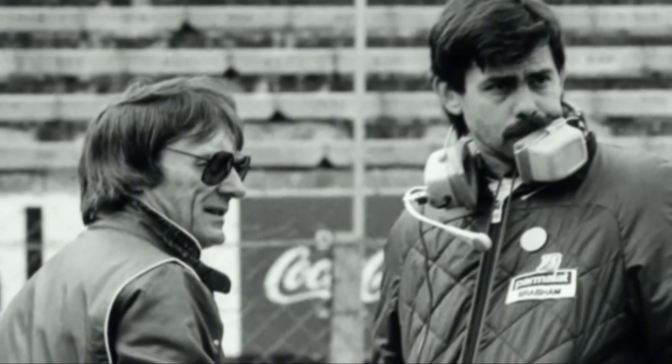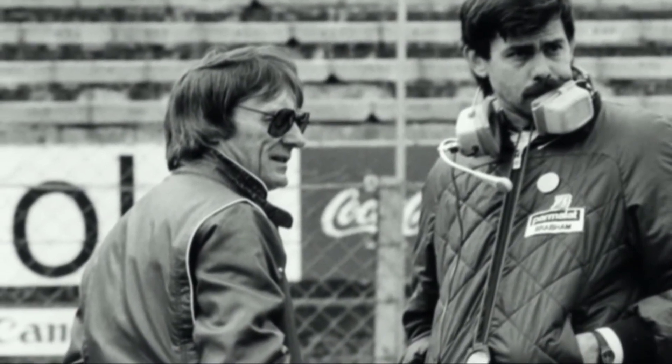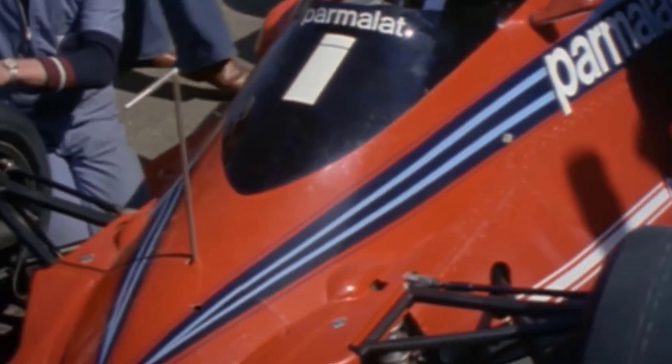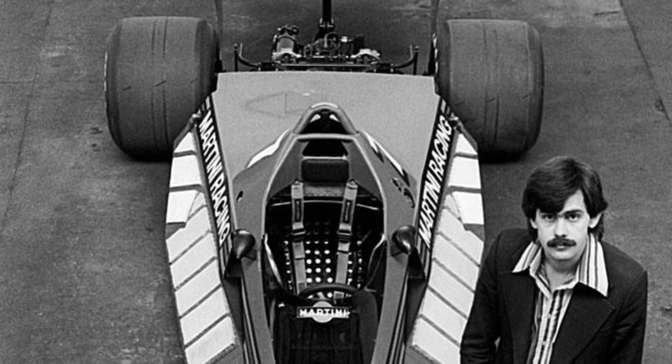The Brabham BT46B was only Gordon Murray's first attempt at a fan car. It was effectively a cut-and-shut job, adapting the existing BT46 to make the most of the concept. But Murray was already working on a bespoke fan car, the Brabham BT47. That car never raced — in fact it was never built — given the rule changes that outlawed such designs for 1979.